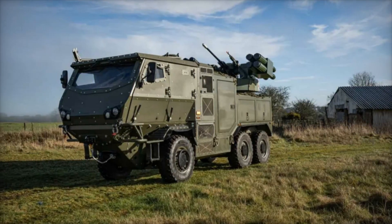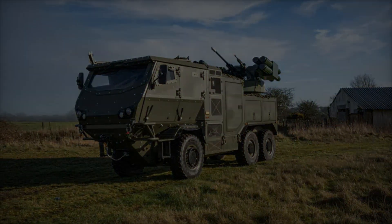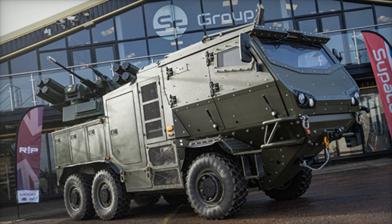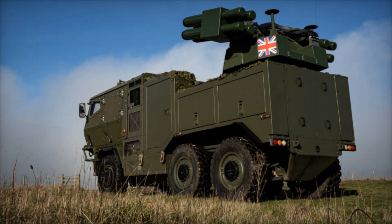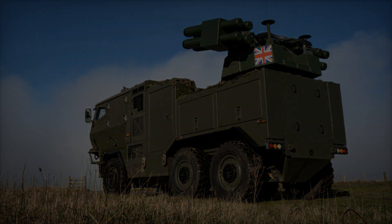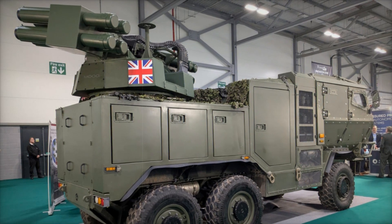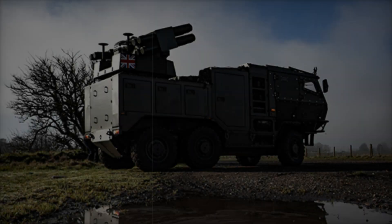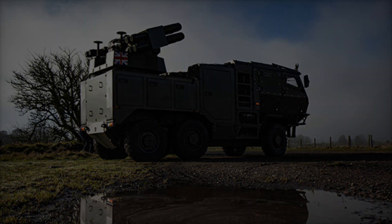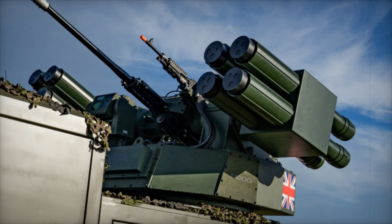Built on Supacat's HMT 6x6 platform, the vehicle offers unparalleled mobility across various terrains. Its all-terrain capabilities allow it to keep pace with rapidly evolving combat situations, making it well suited for both urban engagements and open battlefield operations. The platform's stability and speed ensure it can be quickly deployed to high-risk areas. Furthermore, the modular design of the RIWP turret allows for future upgrades, ensuring the vehicle remains adaptable to emerging threats and technological advancements.